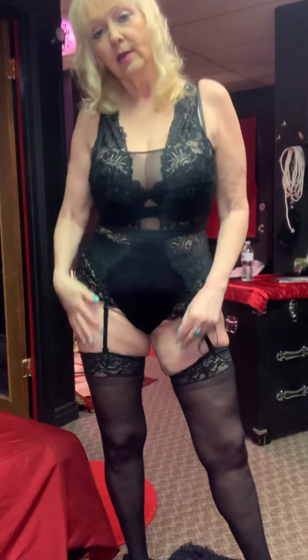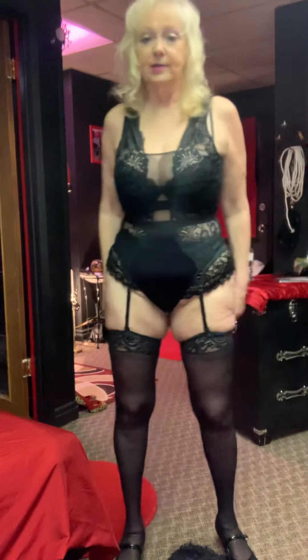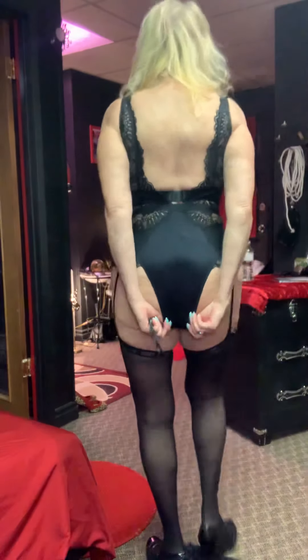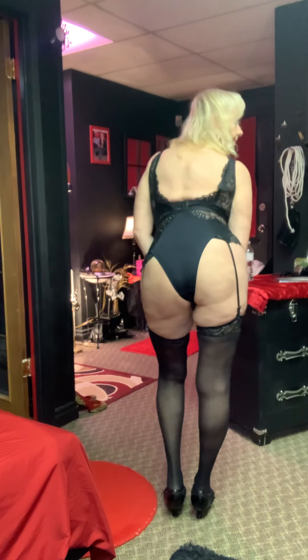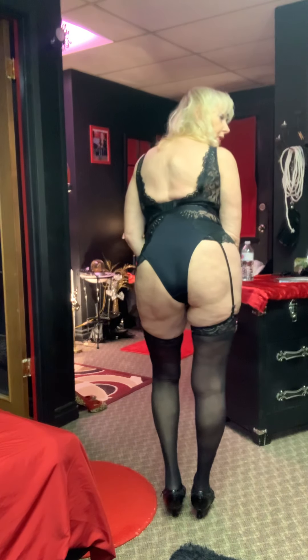And look what you have — garters and stockings on, and a cute little bodysuit. Check that out, isn't that nice? I love it. And this is the back of it — very nice, a real cut. Not a thong, it's called a real cut.